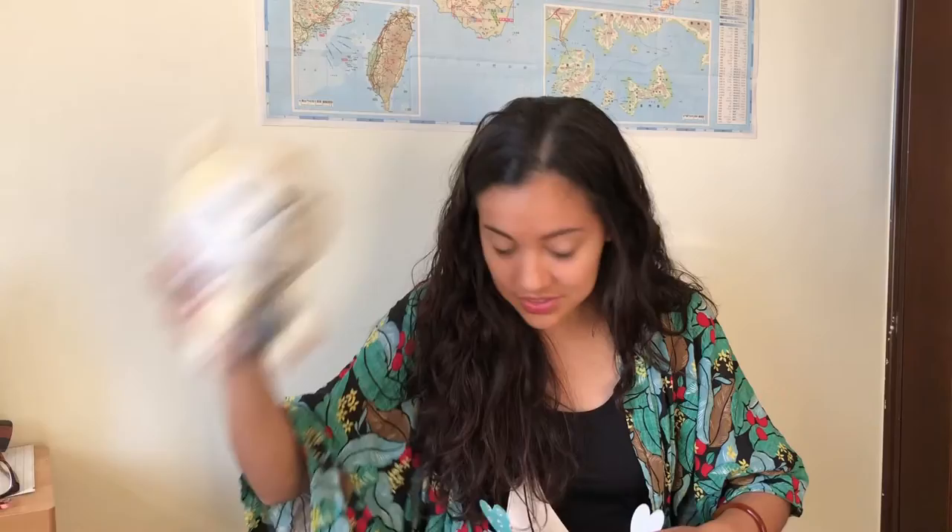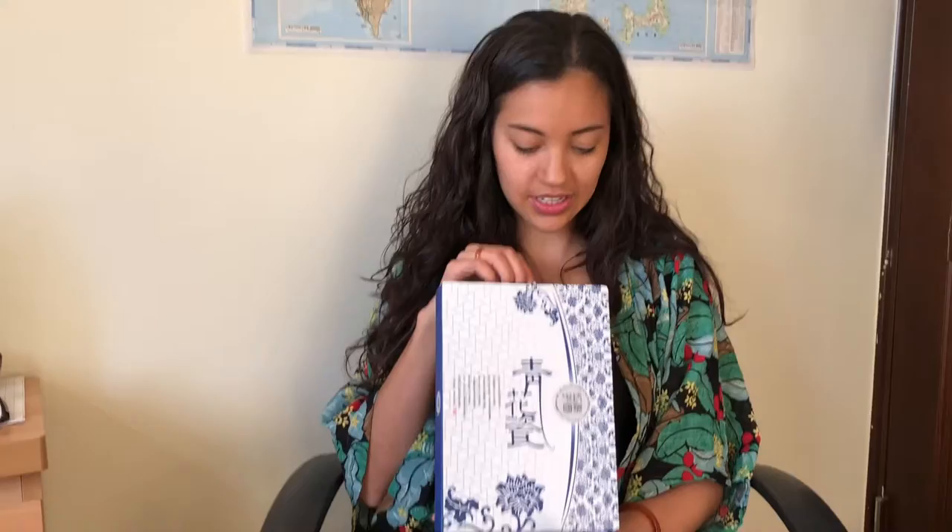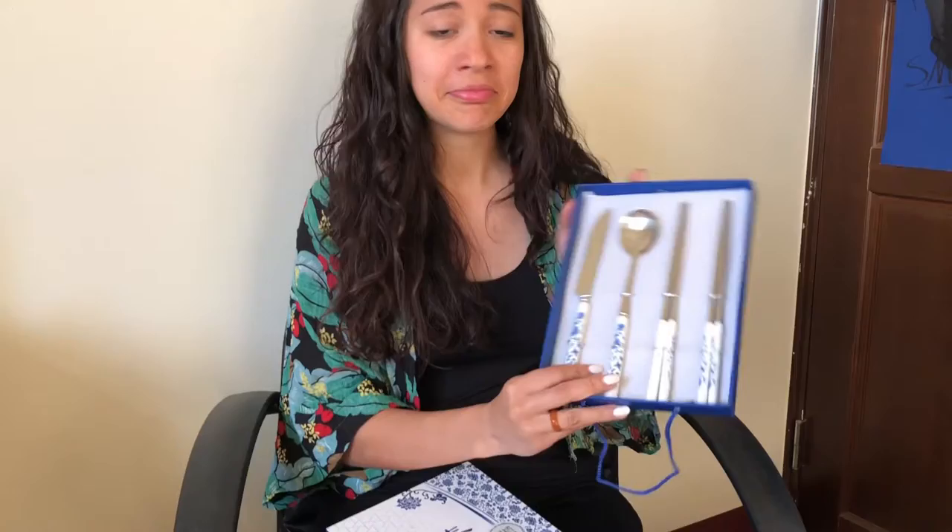He was so excited about this — it is a Star Wars Lego mini wireless speaker, and it's actually a cutlery set. It's very beautiful. Look at it. So cute.